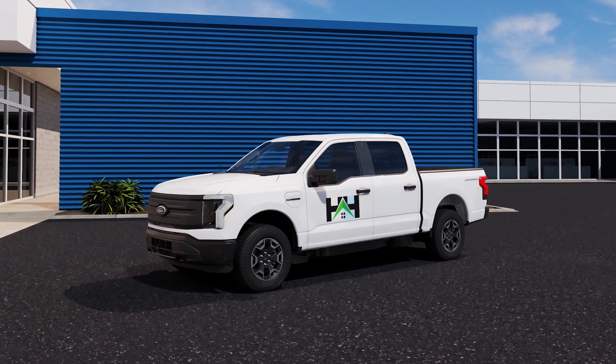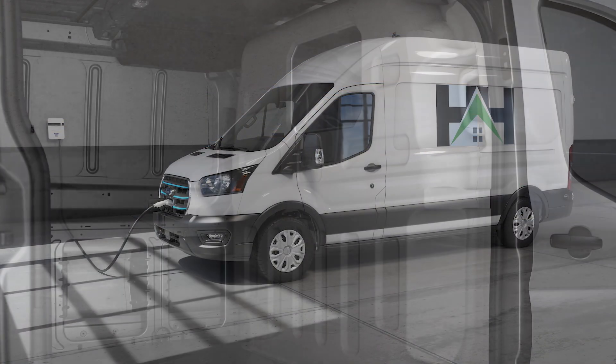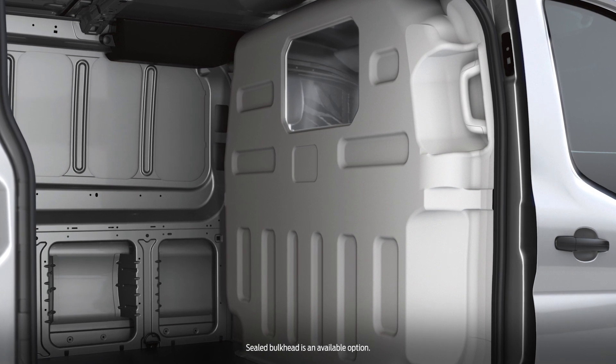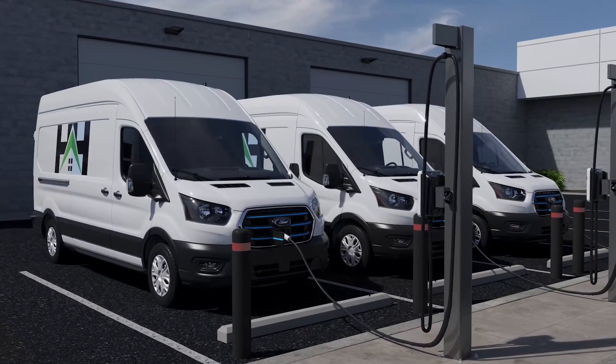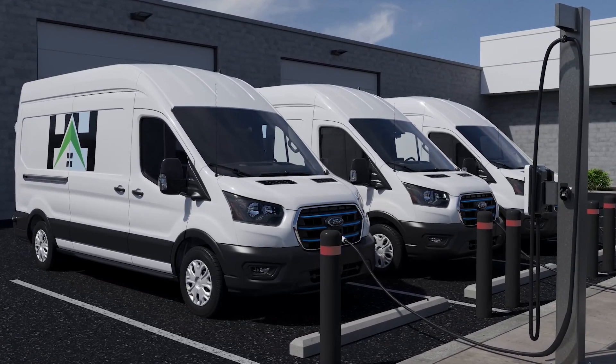Keeping the doors and windows closed will conserve the cabin air. With the eTransit van, you can opt to install a sealed bulkhead that separates the cabin from the cargo area. This minimizes the amount of air that needs to be heated or cooled by the climate control system and reduces the energy used from the battery.